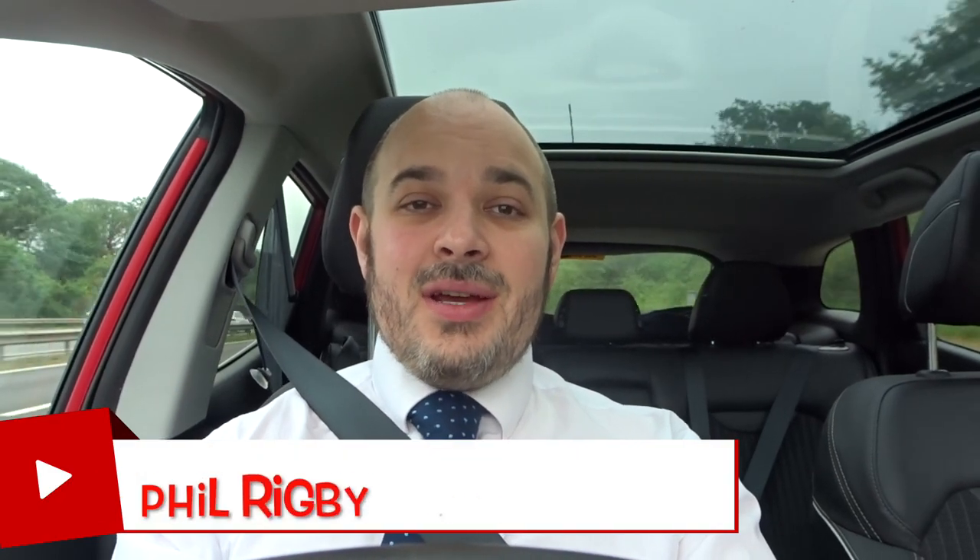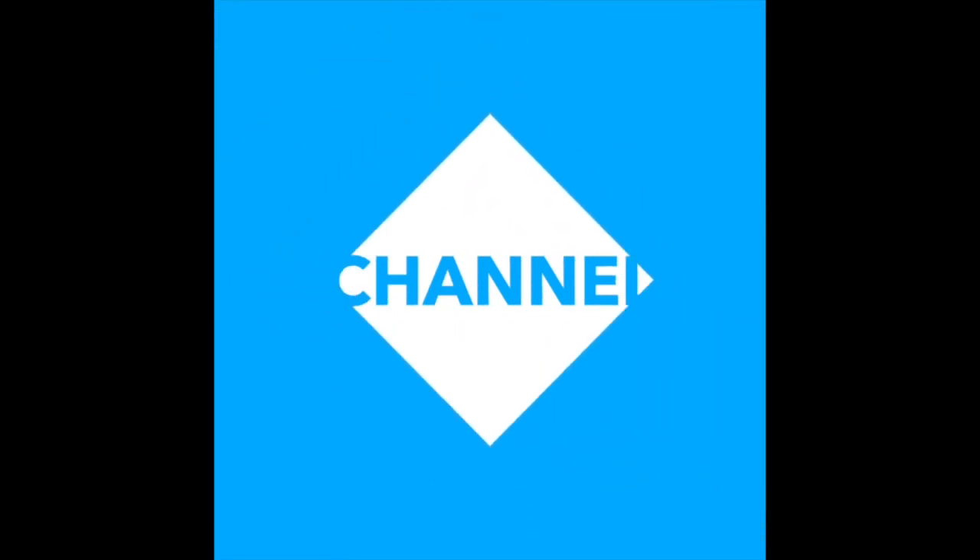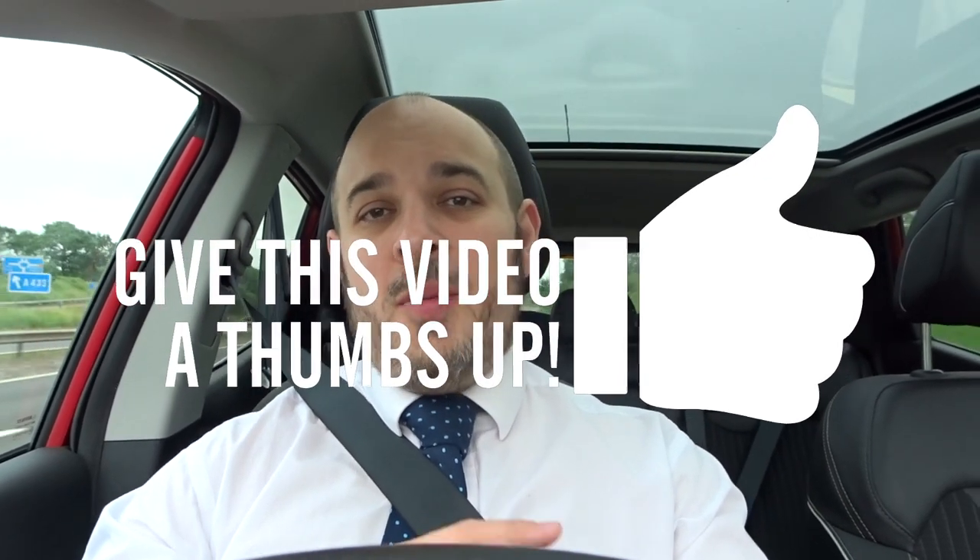Hello everybody, welcome back, it's Phil here from Geofocus Fishkeeping and it's time for 5 for Friday episode 9. This week I've gone through 10,000 views and through 200 subscribers. I'm absolutely mega pleased with both of those things, so thank you very much for your support. It doesn't mean a great deal to YouTube but for me I'm absolutely buzzing from it, so thank you very much. Hopefully you'll continue to support me, subscribe, and enjoy watching my videos.